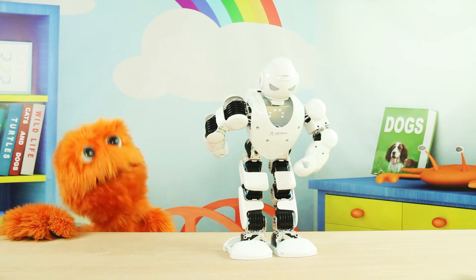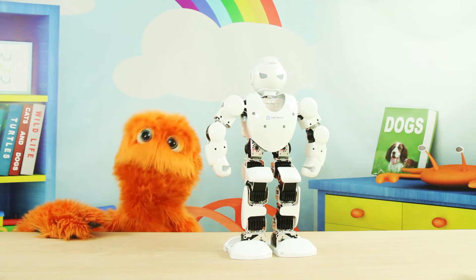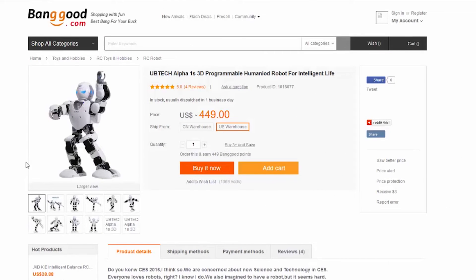Wow! That was some performance. This is a great robot, huh kids? If you guys want to buy a robot like this, all you got to do is click the link down below in the description. You can buy one of each great robot.